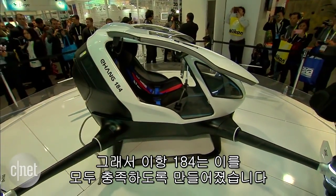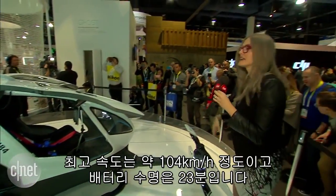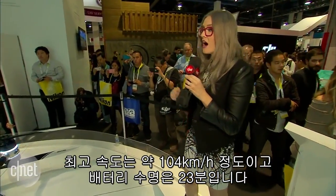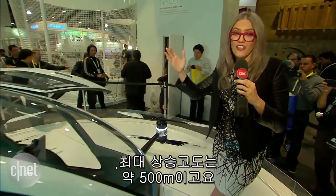So the Ehang 184 is designed to do just that, and it gets up to 65 miles an hour. You've got 23 minutes of battery life. On top of that, it gets up to 11,000 feet in the air — that is really, really high.